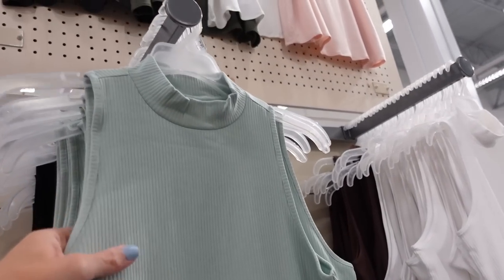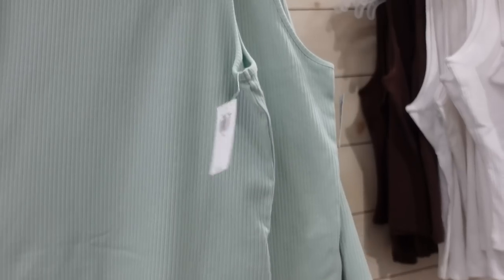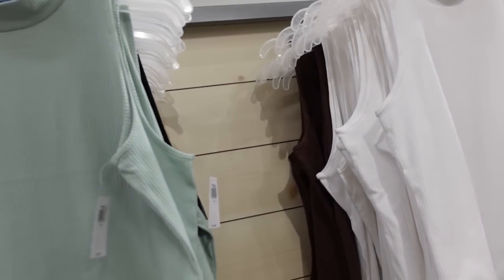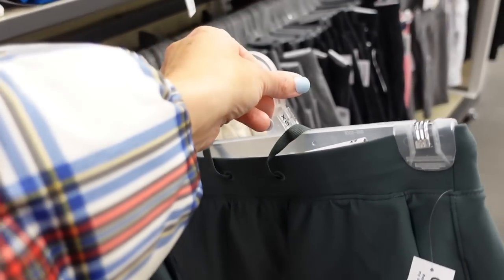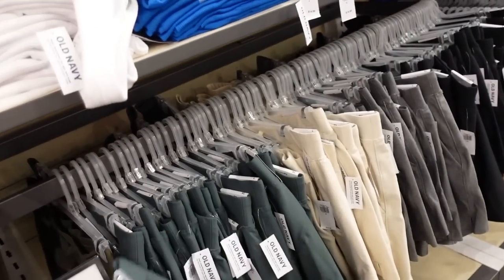New color in the little mock neck top — mock neck ribbing completely through the front and back. In mint, black, white, and brown, regularly $16.99.